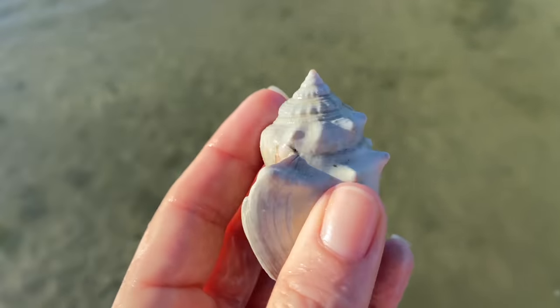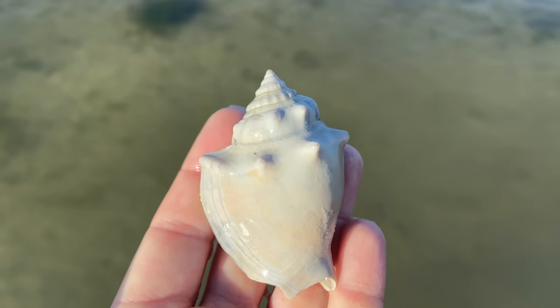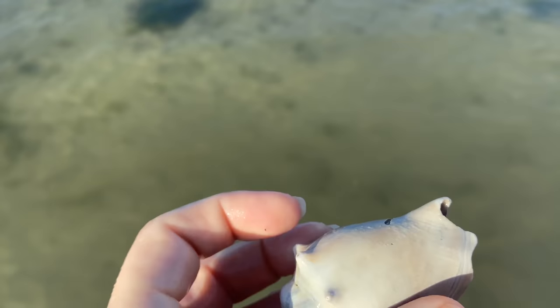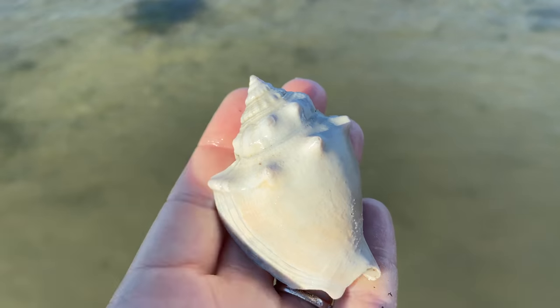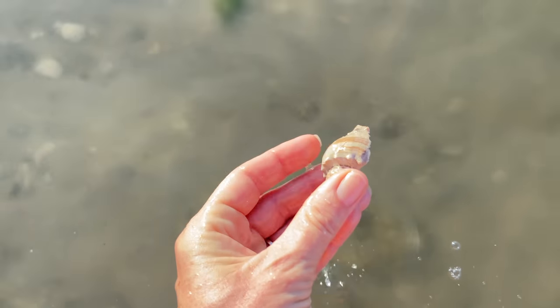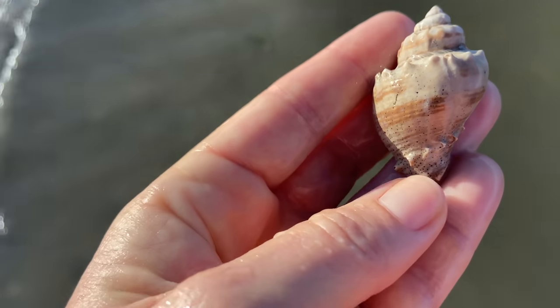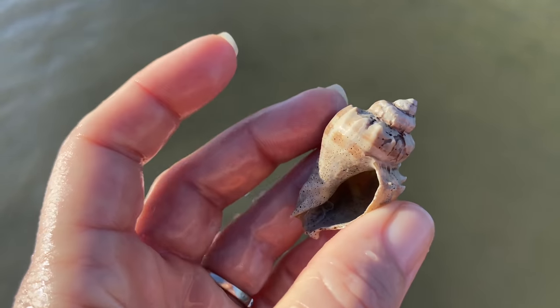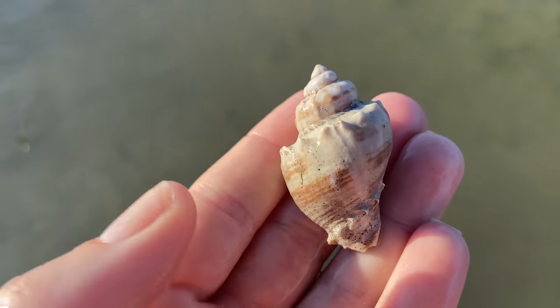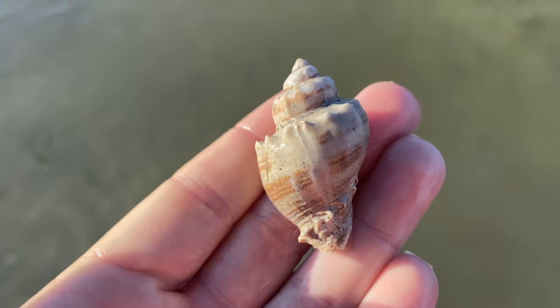That is a Florida fighting conch. It is not an albino — at some point it did have its orange-brown color on it. But as some shells here at Bunch happen to do, it has lost its color. I think that's kind of cool, so I'm going to keep that. Another crown conch. At this point I'm just trying to decide: am I going to keep it or not? And the consensus is keep.